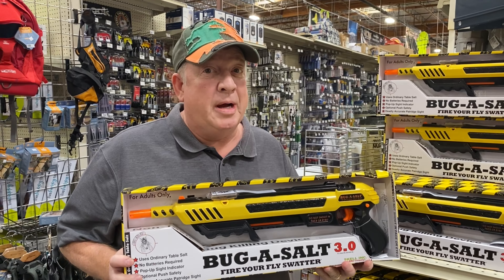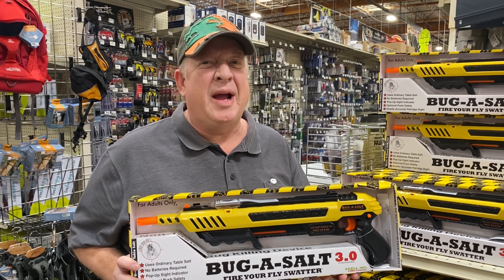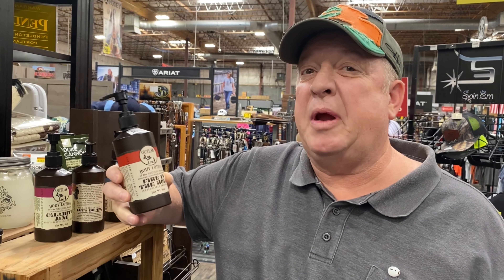They've got the ever-popular Bug Assault at Ranch and Home. I think I need to get another one — my wife steals mine all the time. Guys don't really like buying this for themselves, but it makes a great gift. Makes you smell like a cowboy.